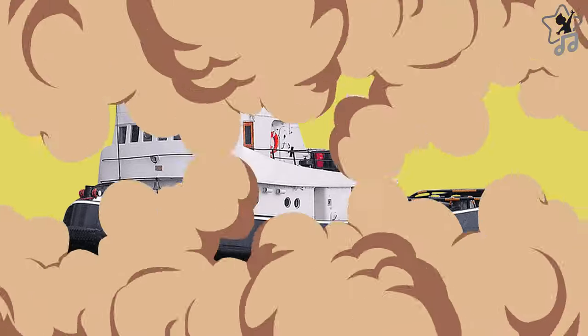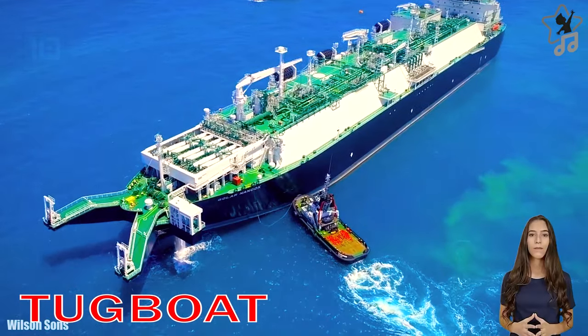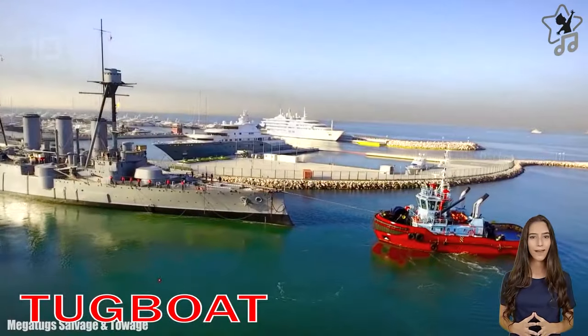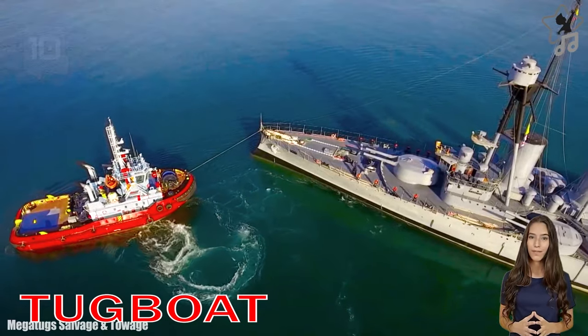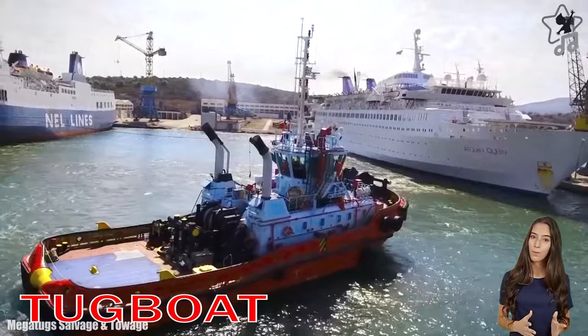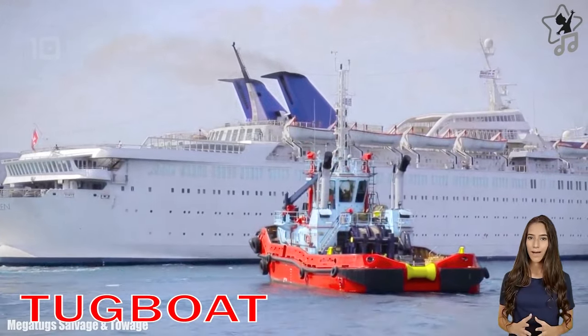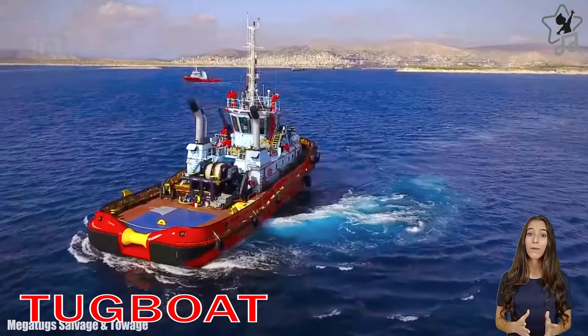Tugboat. A tug is a marine vessel that maneuvers other vessels by pushing or pulling them, either by direct contact or by towing lines. These boats often tow ships in situations where it is not possible or advisable to move under their own power, such as in crowded harbors or narrow channels.